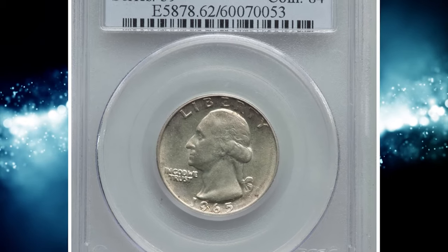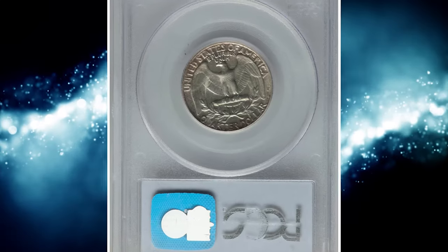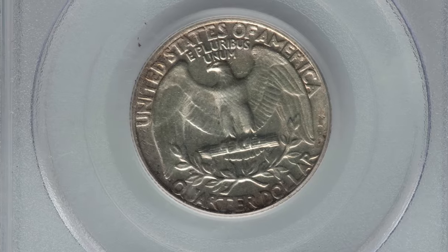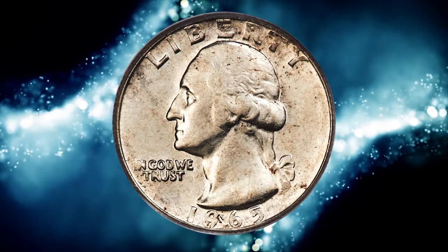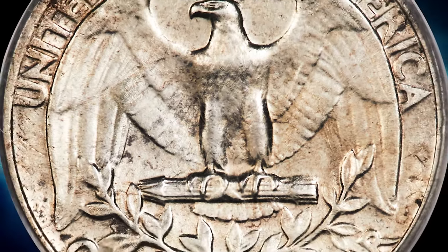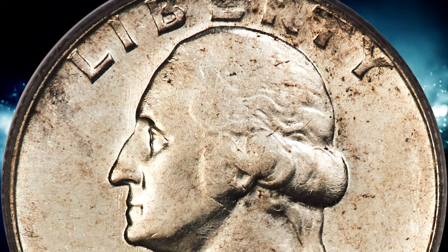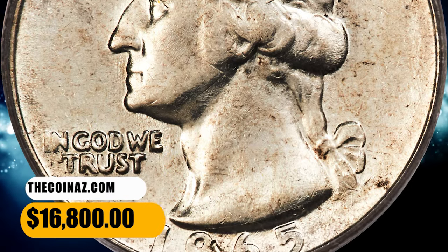Number 5, here is a 1965 Washington quarter struck on a silver planchet, graded mint state 62 by PCGS — a transitional error struck on a leftover silver planchet from 1964. Errors of this type are rare. This piece is satin with ivory white luster and minimal abrasions for the grade. Slight strike softness is seen on the finer details of Washington's portrait. It was sold for $16,800.